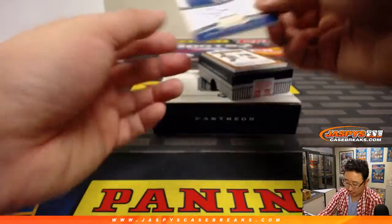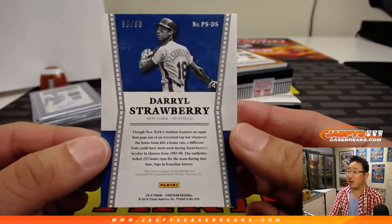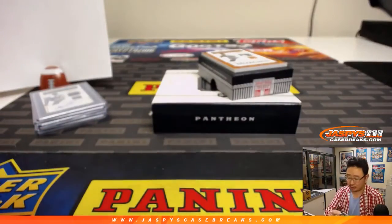And his teammate, Daryl Strawberry, the Straw Man. Piece of the bat and the on-card auto, 95 out of 99. Game-used material as well. Number 5, Barry Swisher.